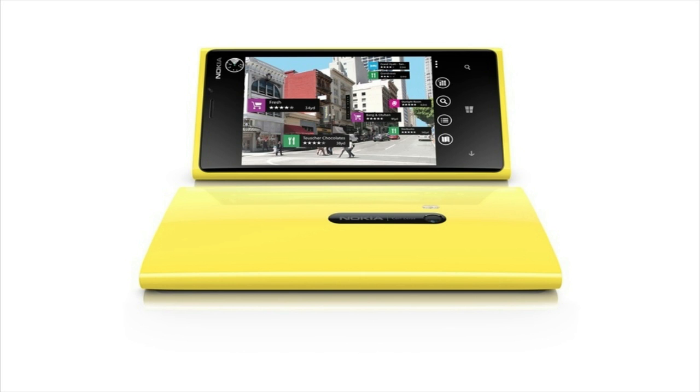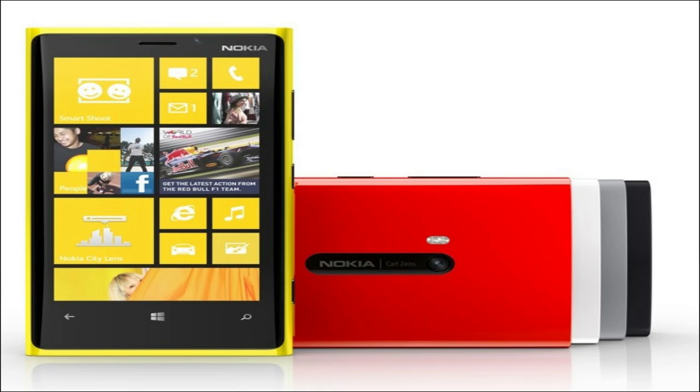The Lumia 920 will be paired with 1 gigabyte of RAM and will also have features like wireless charging and polycarbonate bodies, which you can buy in yellow, red, white, gray, and black. There was no release date announced for the Nokia Lumia 920.